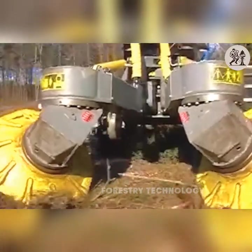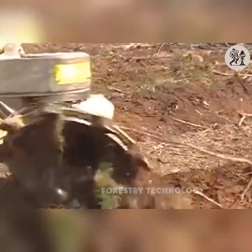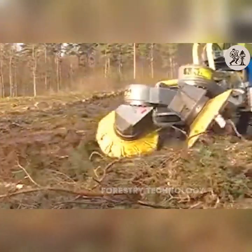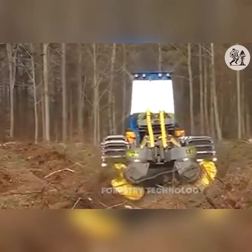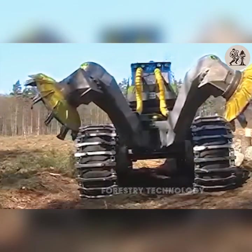Do you know how much this machine costs? It has the ability to dig deep and create grooves in the soil, creating favorable conditions for plants to develop roots. The Brachy T26 can be attached to many different types of machines, increasing flexibility and ease of use in various forestry activities.